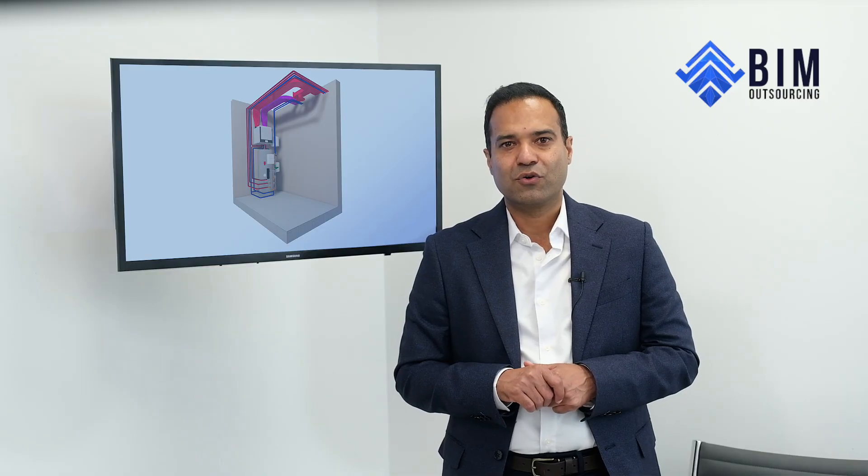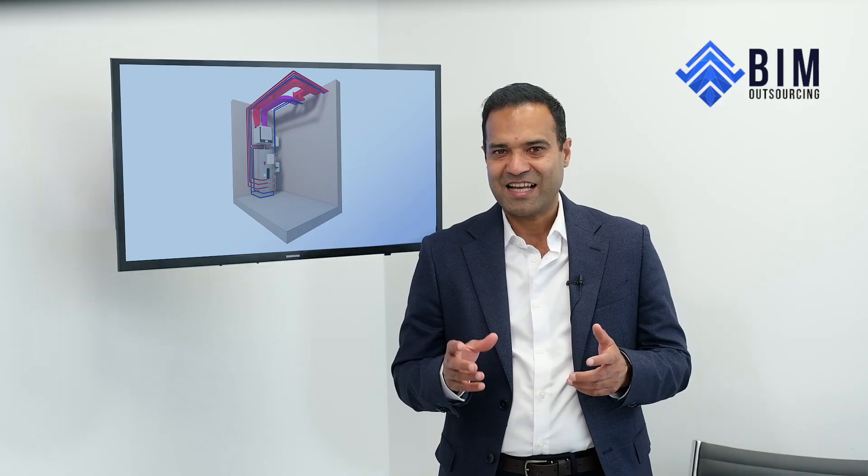We know that anyone can make big claims, but we believe it's the proof that really matters. So if what we've shown you here sounds like the BIM partner you're looking for, we'd love to have a chat. And if not, that's completely okay — we want you to find the right fit for your projects, your deadlines, and your delivery.